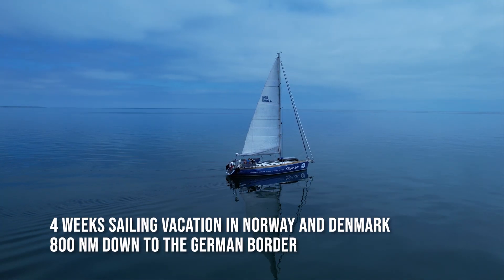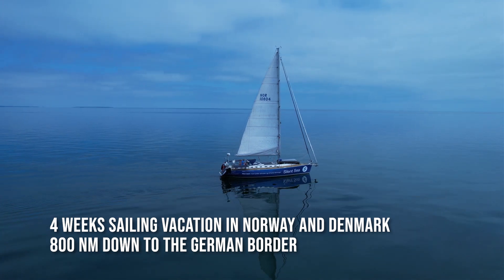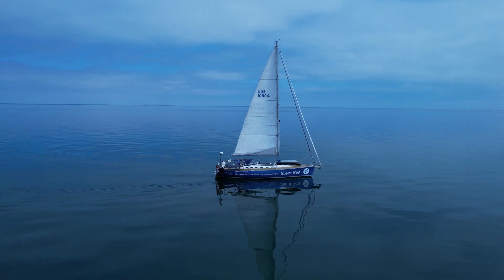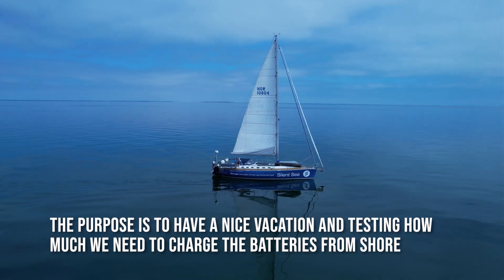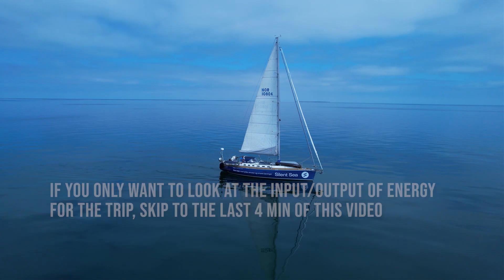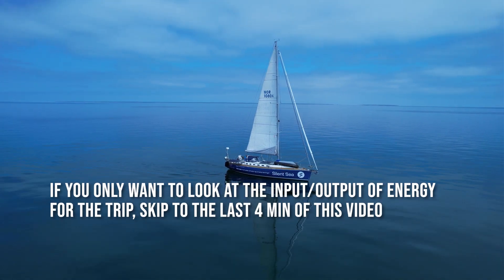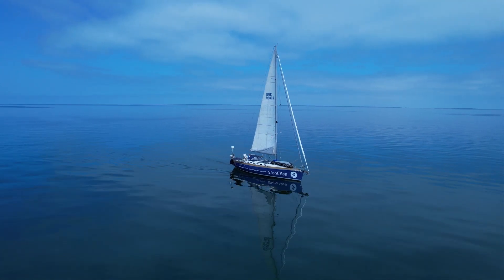Four weeks of sailing vacation in Norway and Denmark, 800 miles down to the German border. The purpose is to have a nice vacation, obviously, but also testing how much we need to charge the batteries from shore. If you only want to look at the input-output of energy for the trip, skip to the last four minutes of this video.